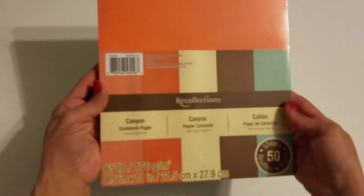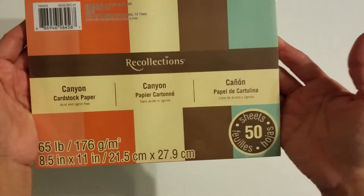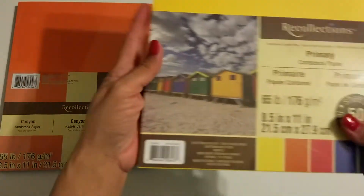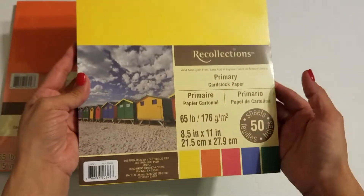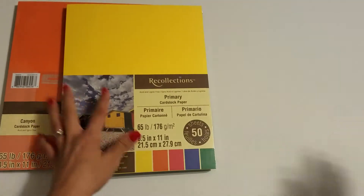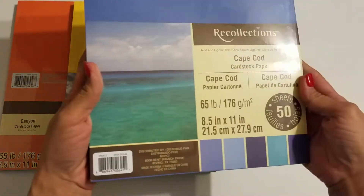Hi guys, I'm back with another destash. I have some paper packs left from other lots that all sold — I just have this last one here. Let me show you. These are all brand new packs; there are seven packages in here.